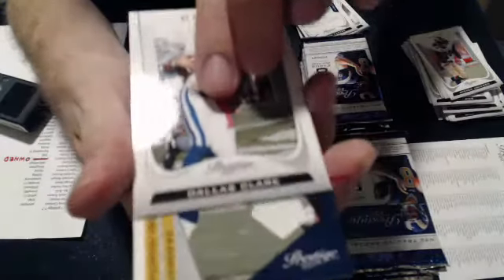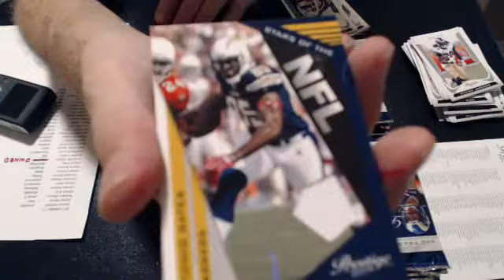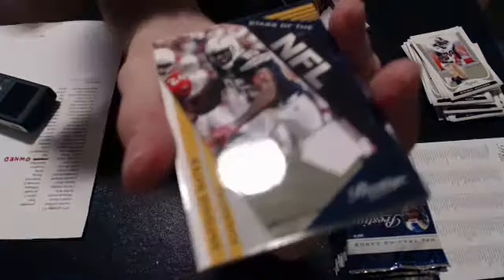Gaffney. And the first hit of the day is a Tony Gates jersey for the Chargers. That will go to John B. 13. That is numbered 92 of 250. Red at the top, 92 of 250.